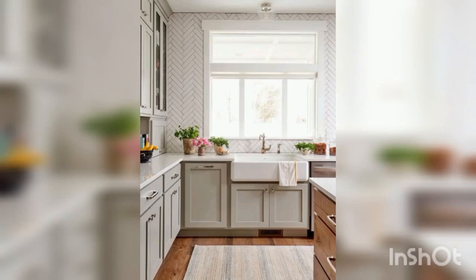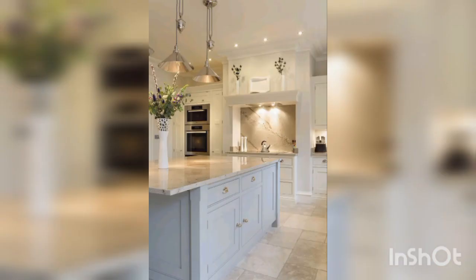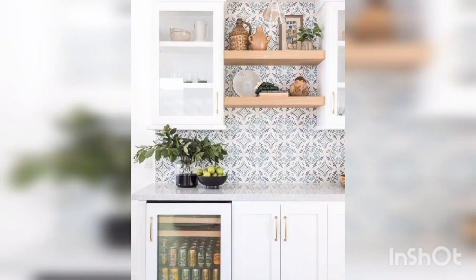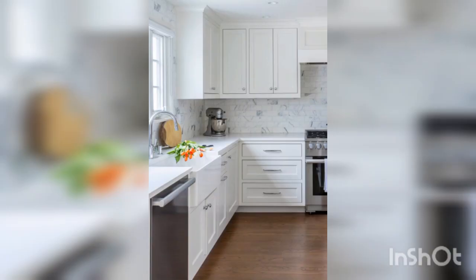Hey guys, welcome back to our channel Decor Ideas. In this channel we share home decoration ideas and designs for your house. In this video we are going to discuss kitchen background ideas and inspiration. The kitchen is one of the most important spaces in any home, and creating a stunning kitchen background can make all the difference in bringing life and energy to the space. Here are some ideas to consider for your own kitchen background.